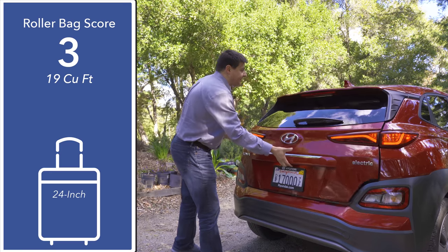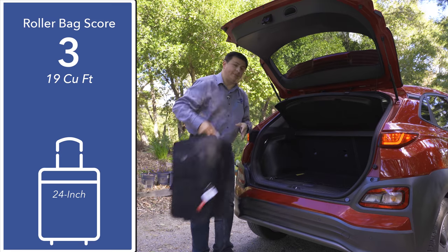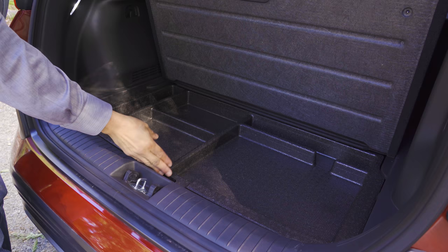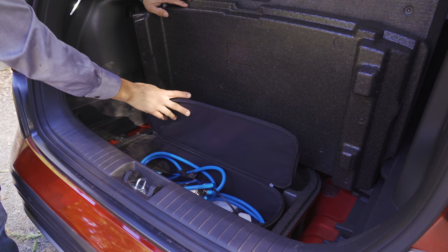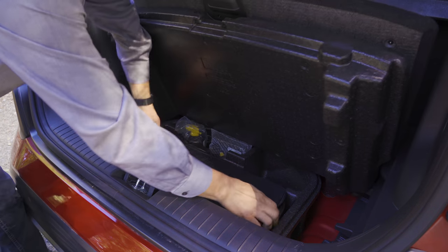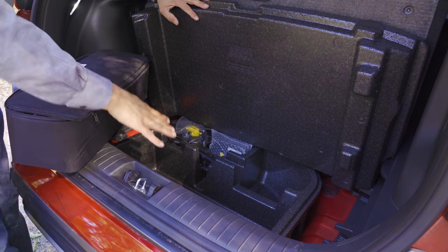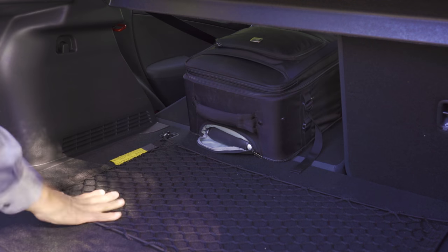Thanks to the new battery pack design and liquid cooling system, no cargo space is taken up for battery heating or cooling, meaning we still have over 19 cubic feet of storage space — enough room for a lot of luggage. There's less space than in the Nissan Leaf but this cargo area is more traditionally shaped. Under the load floor we have a storage divider, additional storage space, and areas for charging cables. There's also a spare tire well using the same body stamping as the non-electric Kona — a compact spare would fit but would need to be purchased aftermarket. The rear seats fold 60/40 level with the cargo floor.